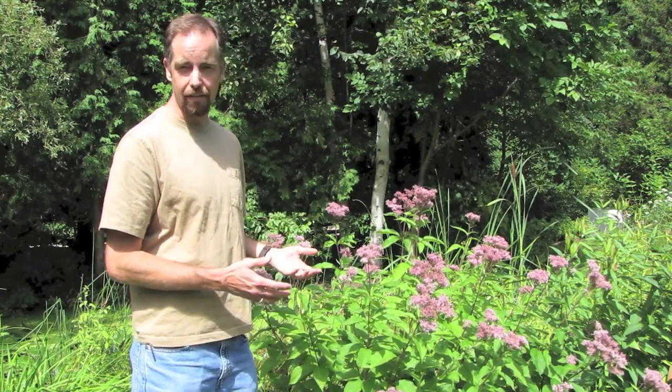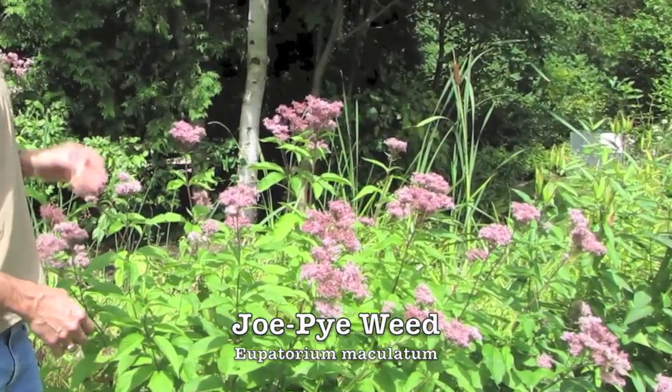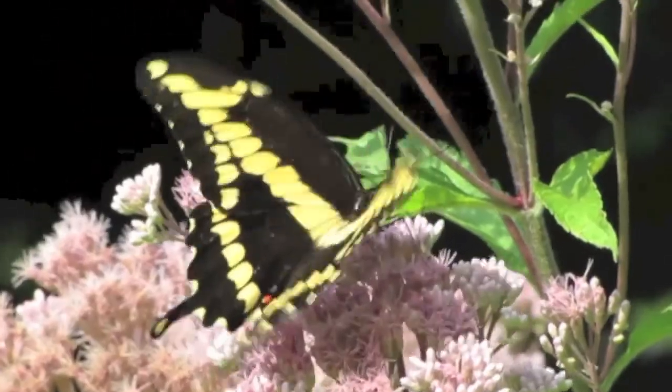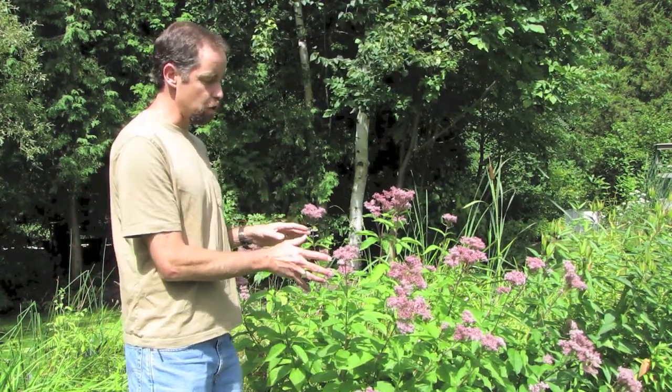When providing habitat in these gardens we have non-native and native species. We try to use as many native species as we can because we know they're going to attract native wildlife. One of the best plants you can have near a wet area or near your pond is Joe Pye weed. You can see these beautiful purplish flowers on it — these blooms attract a lot of different pollinators that collect nectar and pollen. When they go from one plant to another they transfer that pollen, which is how the plants reproduce and produce seeds.